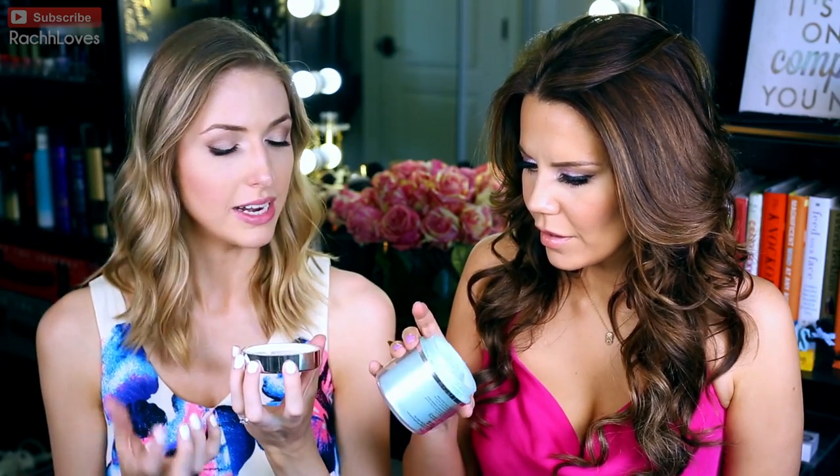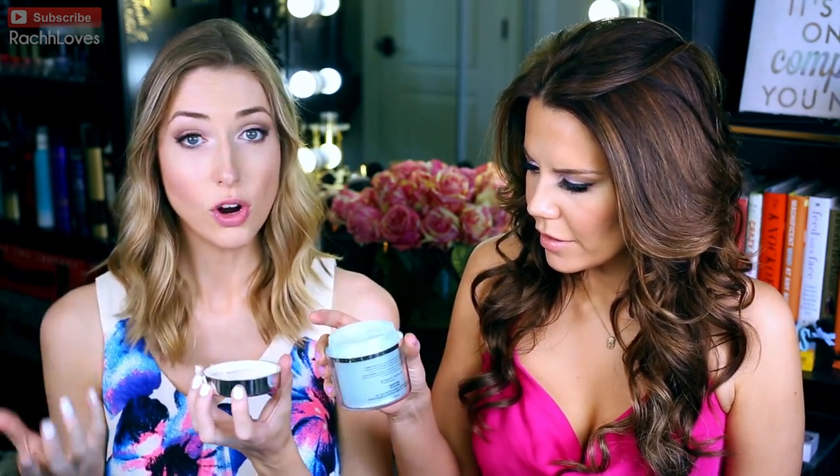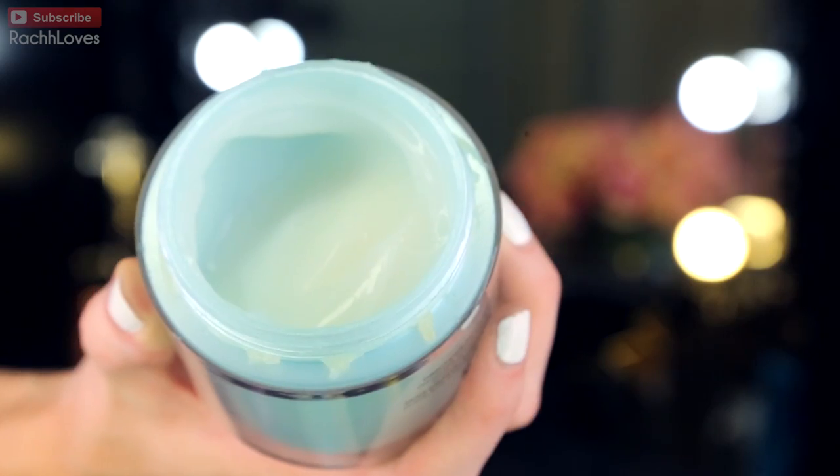It looks opaque but it's actually clear when you put it on. It's an overnight mask, so you don't need a ton. It rehydrates without breaking you out — I have combination skin and it's perfect. It just adds the right amount of hydration to the skin.